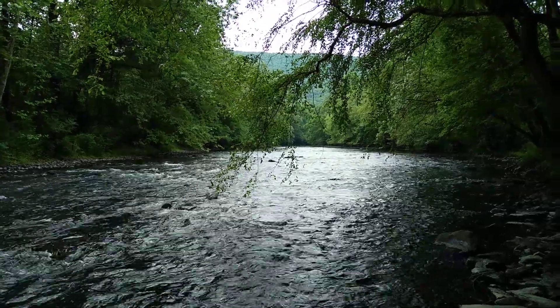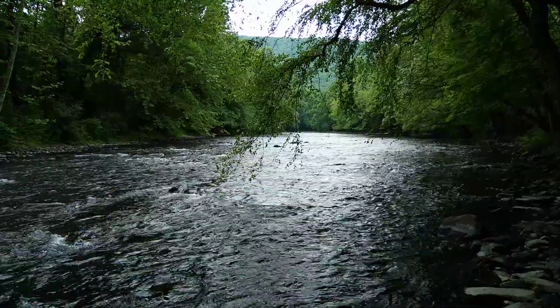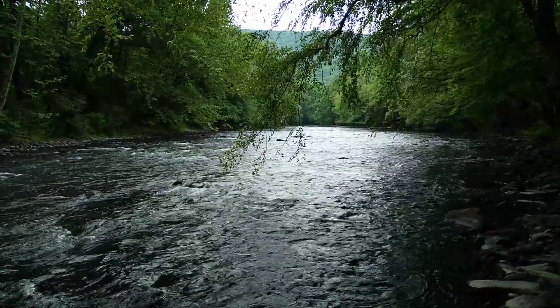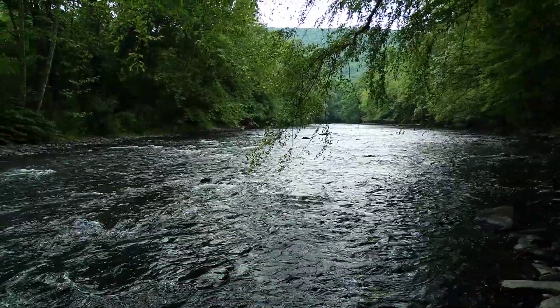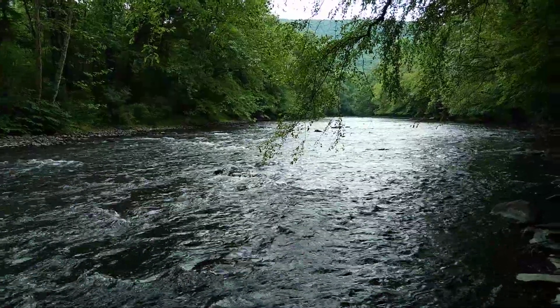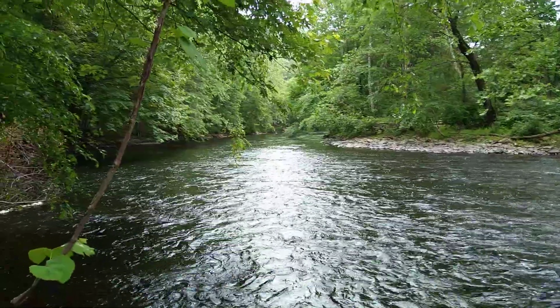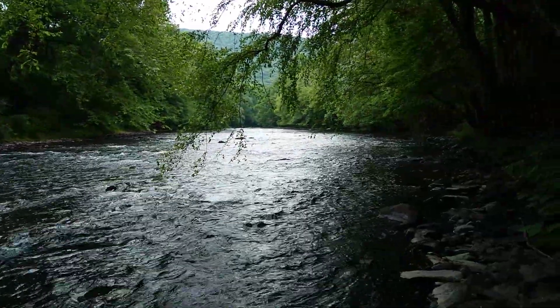Good afternoon, ladies and gentlemen. It is Sunday, June 23rd, 2024, and we are in Berks County, Pennsylvania, in between the towns of Auburn and Port Clinton. We're looking at the Schuylkill River right now. If you continue to take the Schuylkill down south, it would take you into Port Clinton; follow the Schuylkill north, it takes you to Auburn.